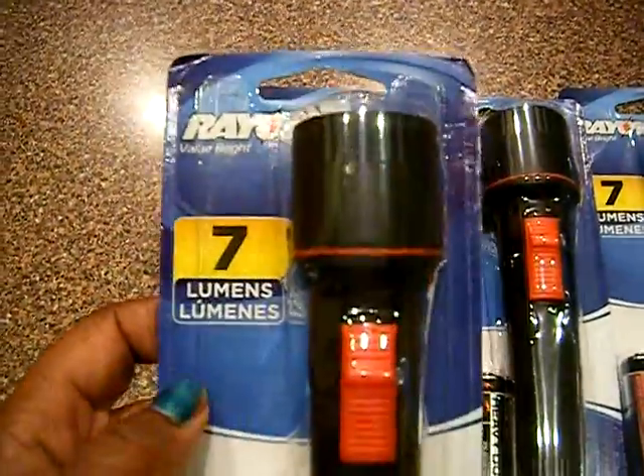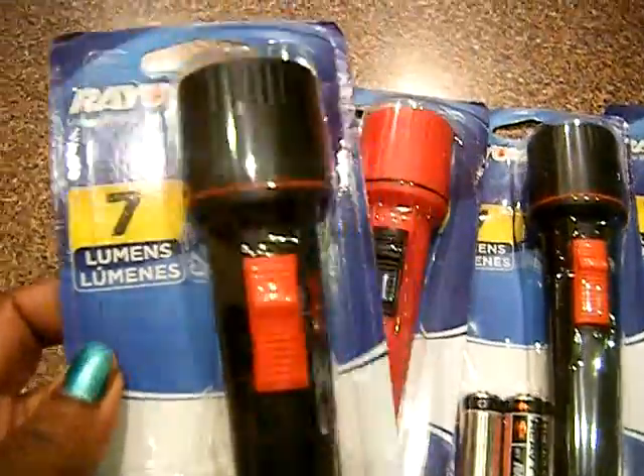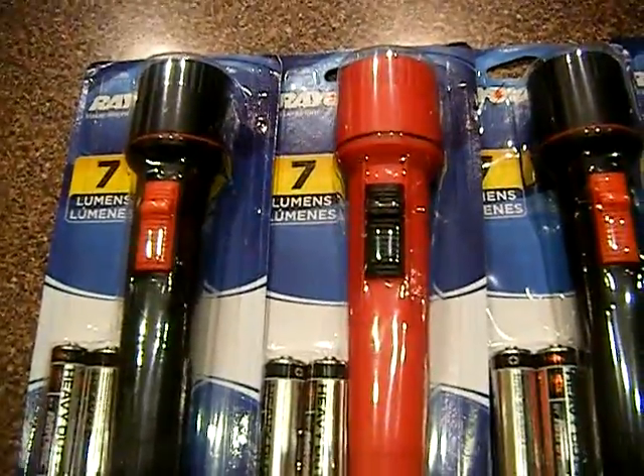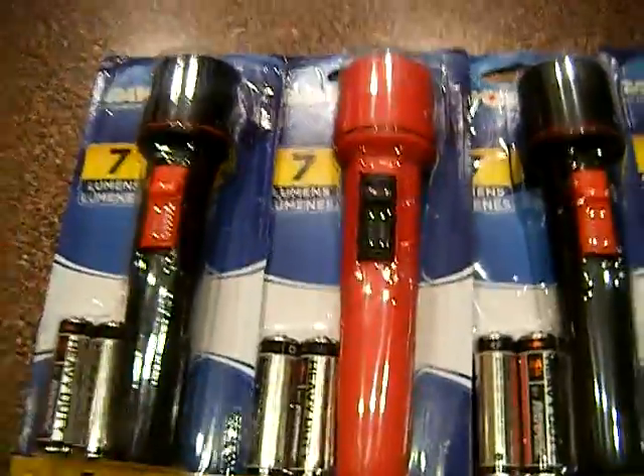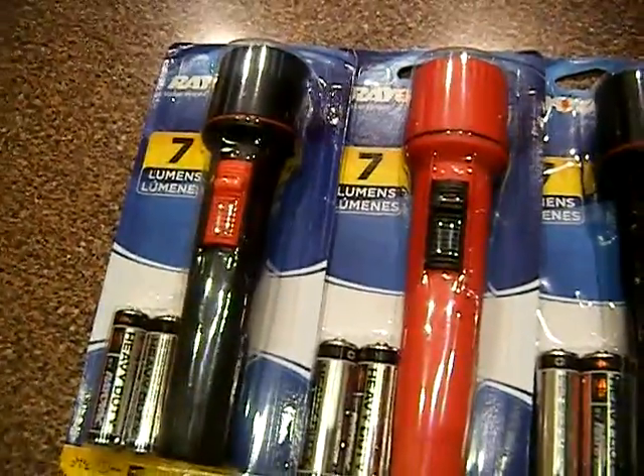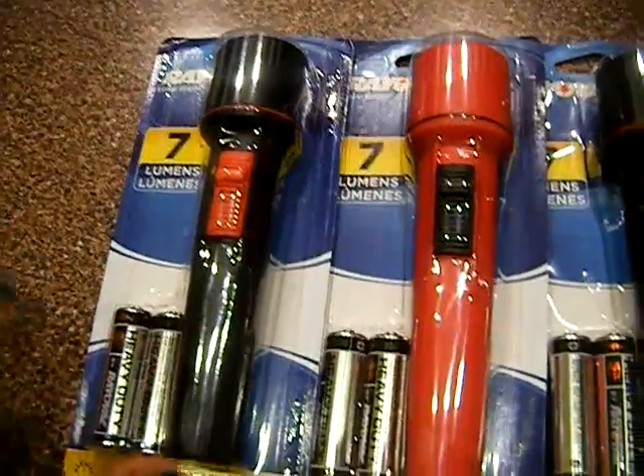Alright guys, these are a dollar. And we have a dollar printable on the Kashi Go Lean. I didn't see any of those in my Walmart, probably didn't look properly, but there's a $2 off printable that I posted today. They're in Walmart for a dollar twenty-six, leaving you with seventy-four cent overage.